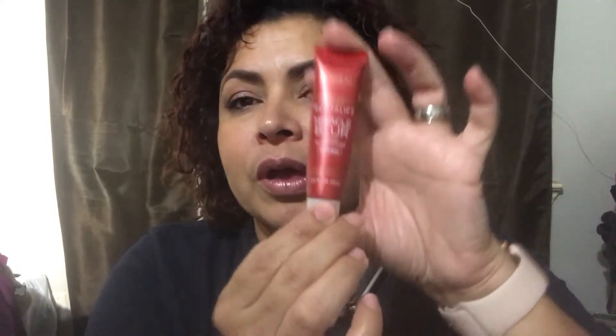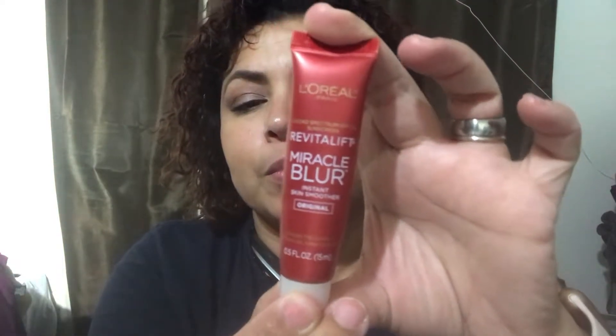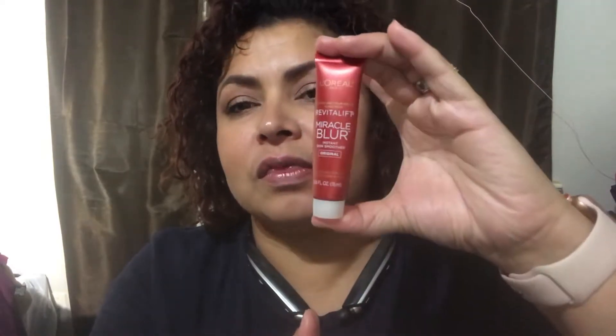I've also been using the L'Oreal Revitalift Miracle Blur Instant Skin Smoother as my primer this summer — it's been my joy. It helps with pores and has SPF 30 sunscreen, which I love. It's been a great item for summer.